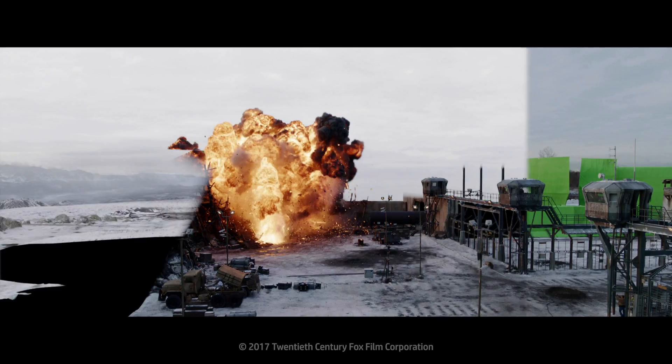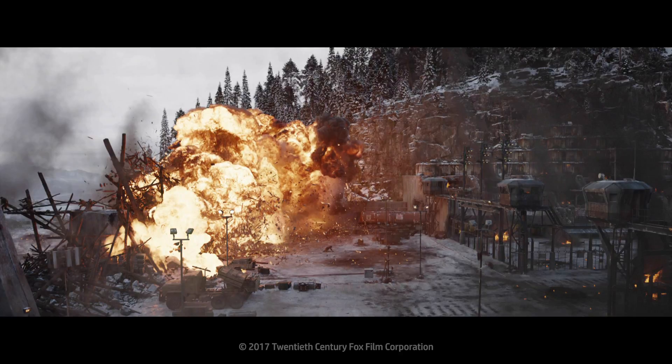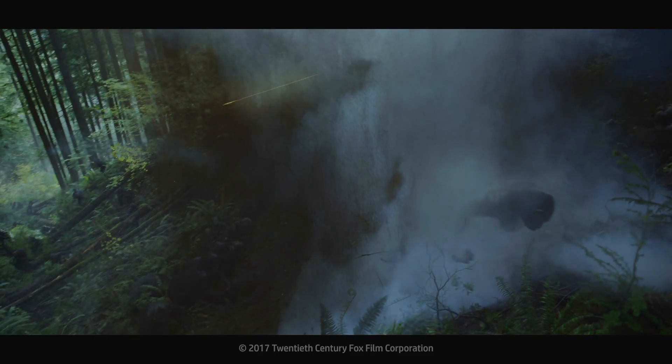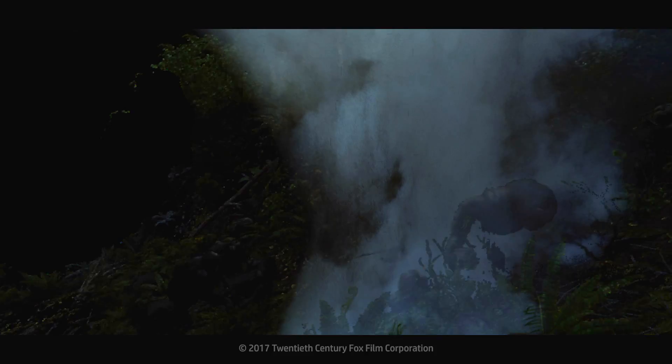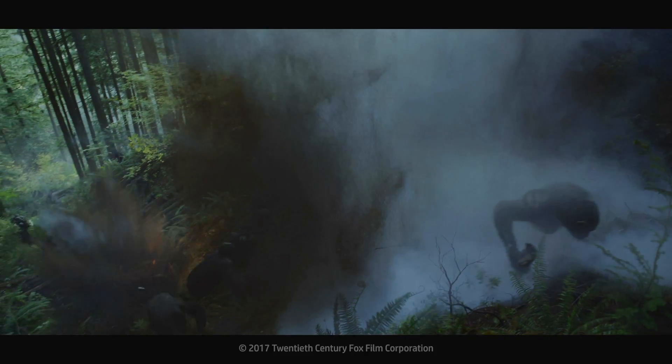Traditionally, you would have to plan your layering very carefully and work from back to front. With deep compositing, we can convert the scene into a 3D representation and place traditional 2D card elements within that view, and we know exactly where to place it. There's no ambiguity about where a layer wants to be or needs to be, and once it's placed, it's all going to track perfectly.